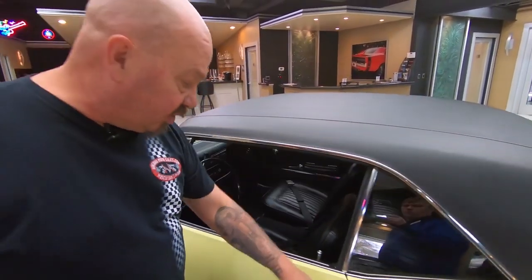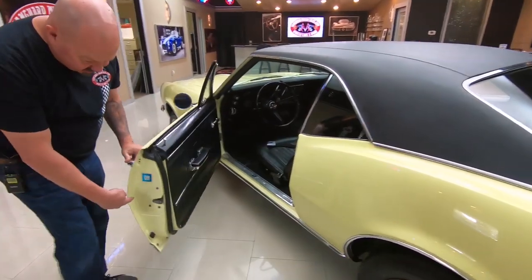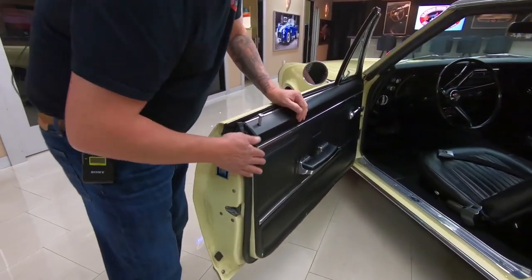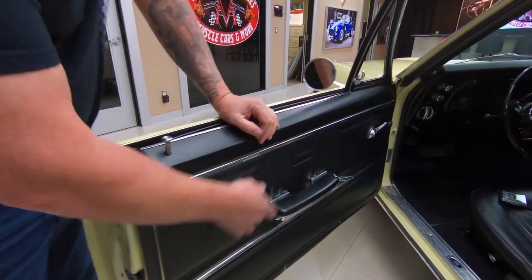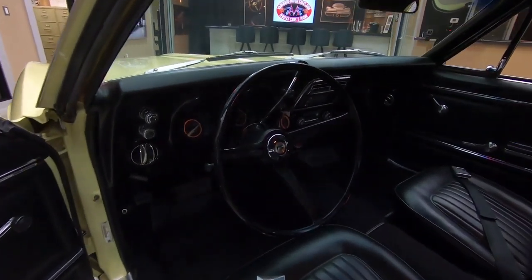The vinyl top looks good. Door handle looks good. Doors are lined up nice and flush. The door jamb's nice and clean. The rubber's been replaced. The door panel itself looks good. Steering wheel's in good shape. The dash itself is looking great.